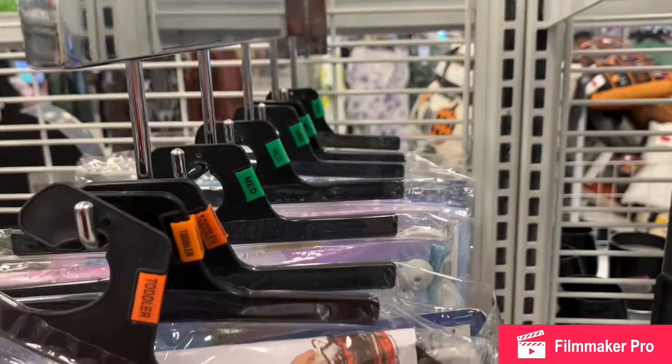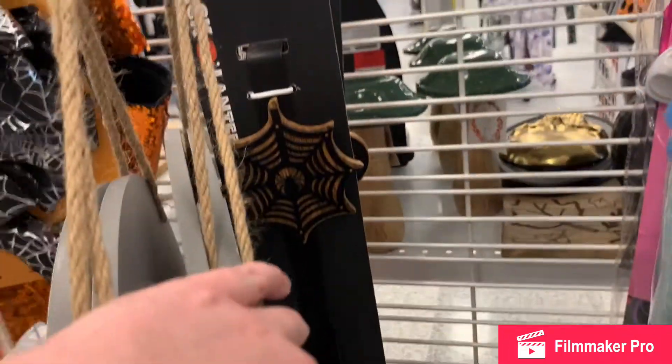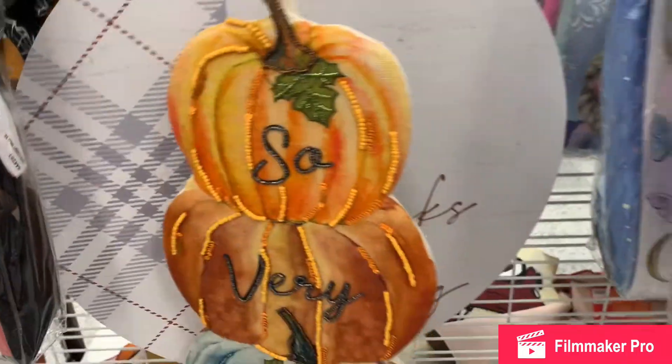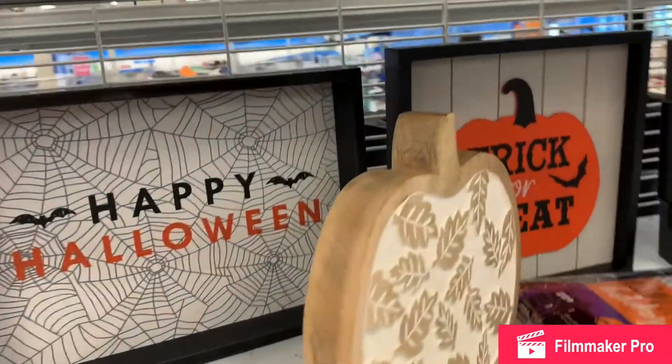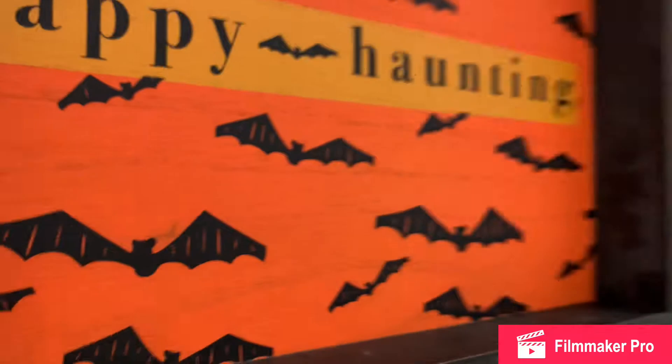Some children's sizes and costumes — eight dollars for toddlers and young children. A cobweb wreath holder, some signs with a rustic pumpkin, and a Happy Haunting tray for eight dollars.